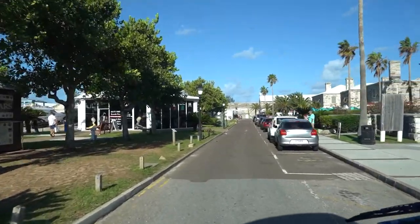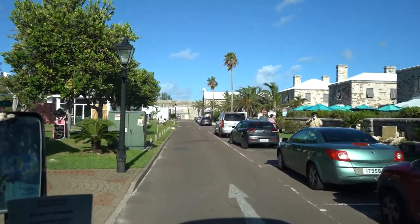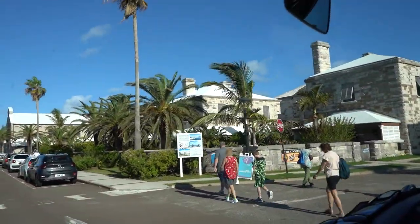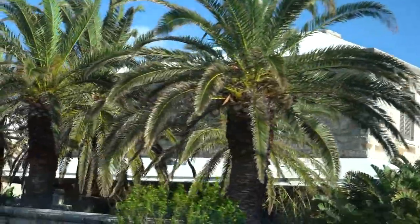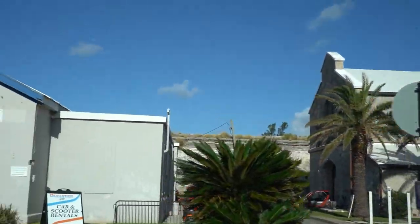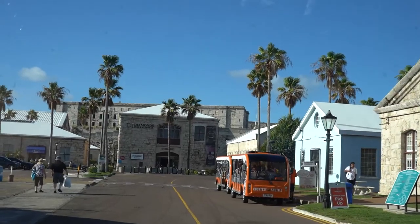This area here — the dockyard area on the western side of the island — did not get inhabited until the late 1700s to early 1800s. All of these buildings you see around here are actually built out of Bermuda limestone rock. When that rock was first cut it was very dense, and in some areas very difficult to work with, so in fact some of these walls are almost a foot thick — they had to work with whatever came out of the quarry. That is one of the oldest buildings on the western side of the island, built in the early 1800s.